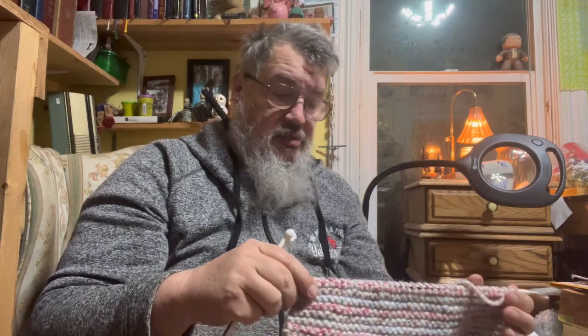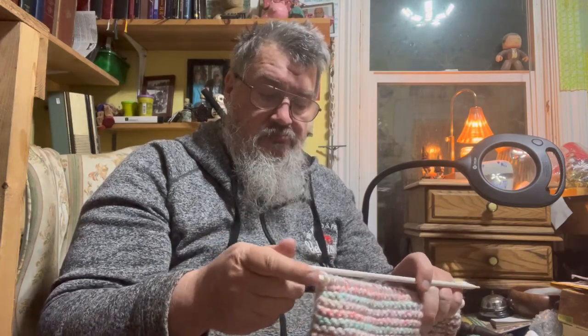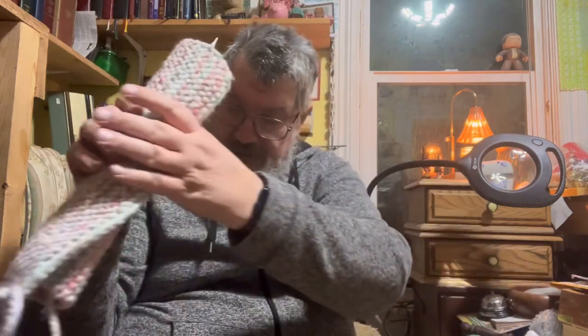I'm getting used to them, but I still think I like my aluminum needles a little better. I can't find my size 11 aluminum needles though, so I found a pair on eBay and ordered those. Hopefully they'll be here this weekend, and I can swap needles back and forth and see what I like doing.